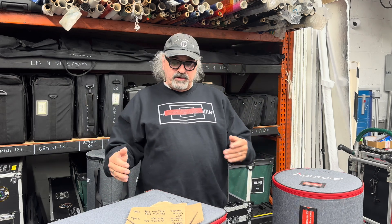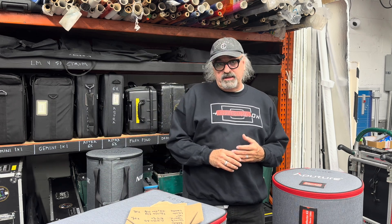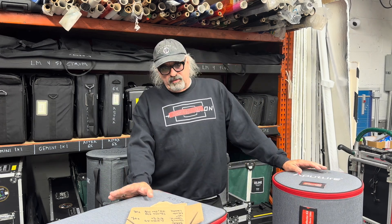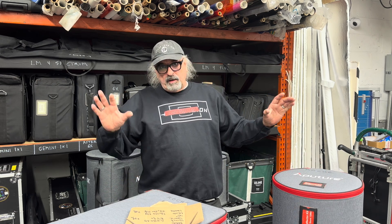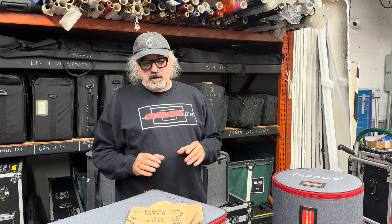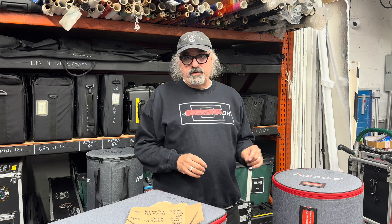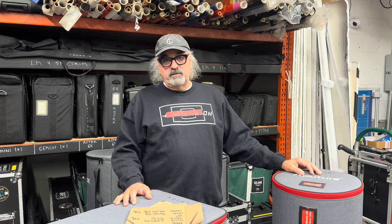I asked Mitch Gross and Aputure if he could send me their internal data so I could have it here. I no longer have a 1200D in-house to do my own testing. So when we talk about the Storm versus the old 1200D, if we look at bare COB to bare COB, both at 56 at three meter distance, the bare COB on the 1200D is giving us 6,380 lux versus 8,490 on the Storm 1200X. That's roughly a 30–32 percent increase, which is not marginal.